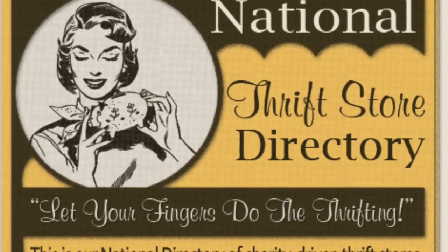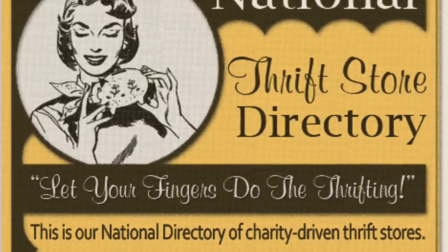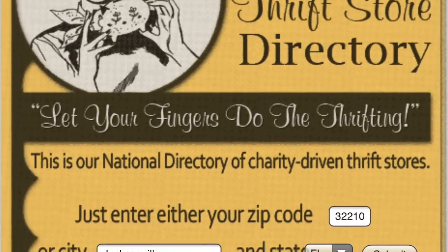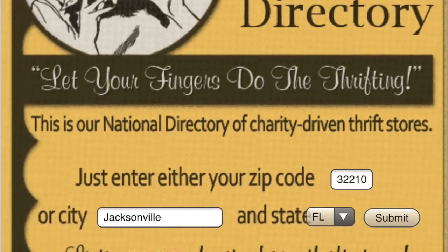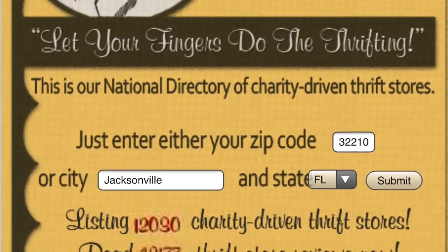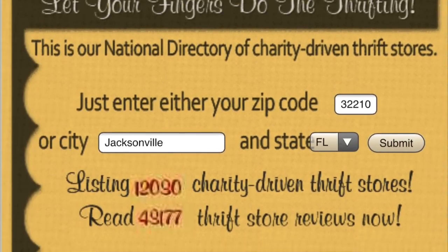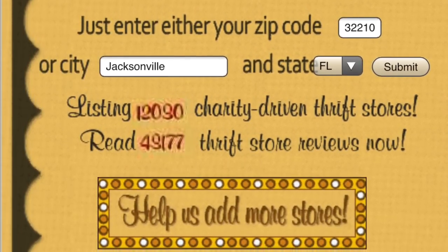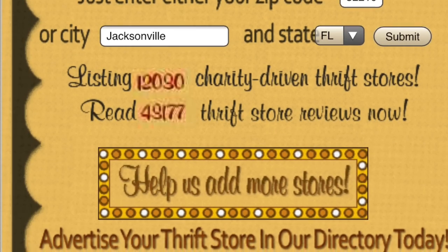This is thriftshopper.com. This is a helpful website where each listing in the directory includes store hours, phone numbers, addresses, maps with a link, updates on store hours and locations. And the best thing about this website is that the list is charity-driven to thrift stores, so that purchases and donations will go to a worthy cause.